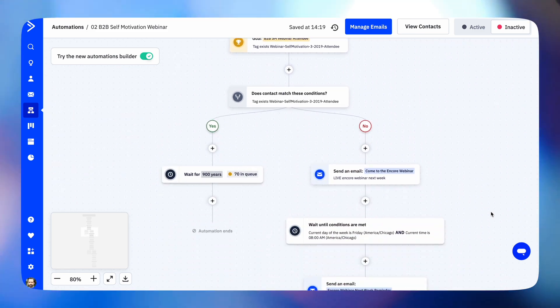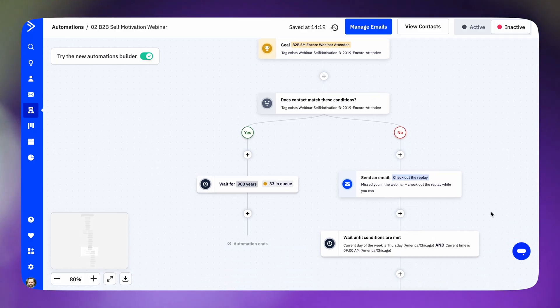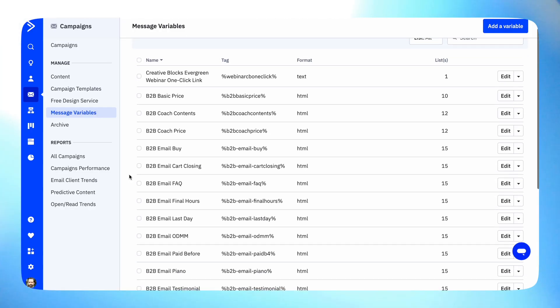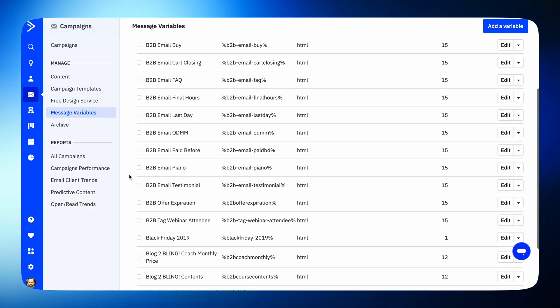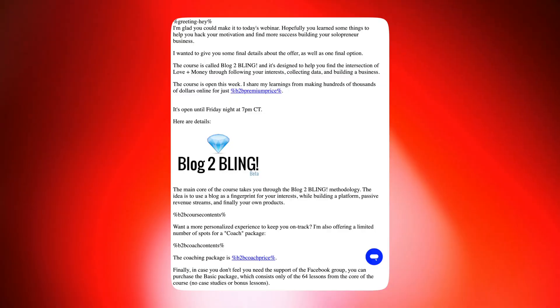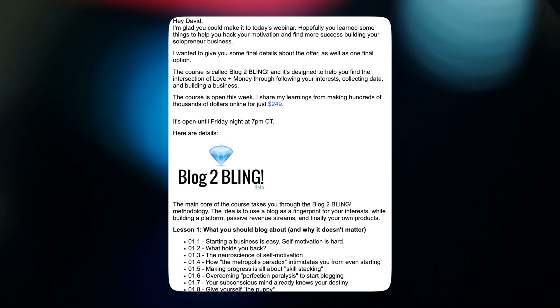I'm very proud of this automation for running a webinar. On the surface it's pretty straightforward — there are goals in it for registering for the webinar and attending it. If they missed it, there's an encore webinar the following week. Then there's a follow-up automation for those who attended and another for those who missed it. My favorite ActiveCampaign feature is message variables, which you can use in any message but is especially powerful for these webinar automations. For example, I have variables for the prices of various products and variables for the expiration date of the offer, so when I want to do a new webinar, I just change these variables and my entire sequence is customized for my new prices and expiration date.